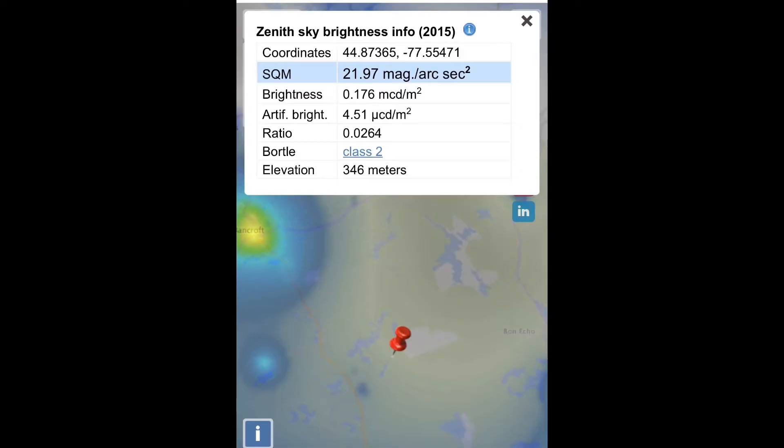Hey guys, it's Joe Jaguar, your best friend. So today we're camping and we're at a Bortle Zone 2. This one actually has a much clearer view of the south, because every time I go to that other place, we can never see Scorpio or anything — there are too many high trees.